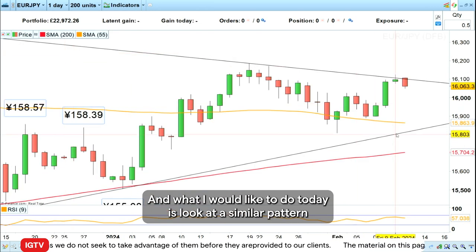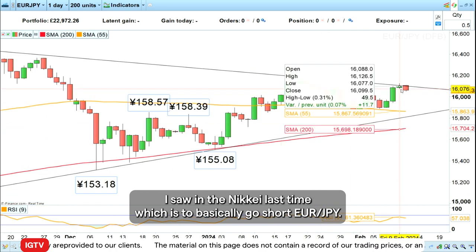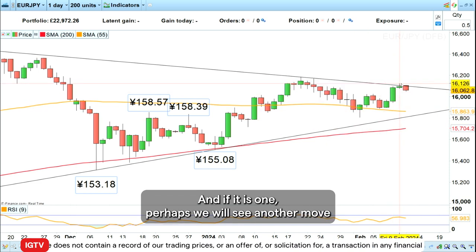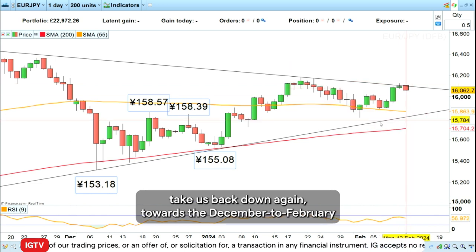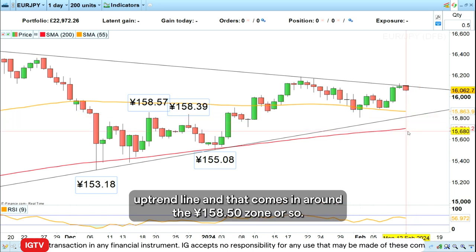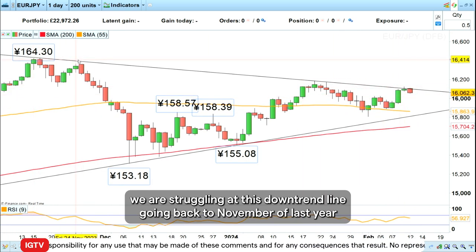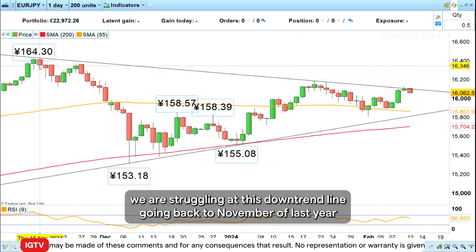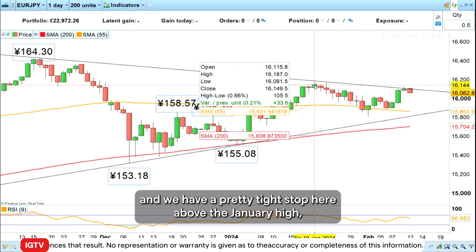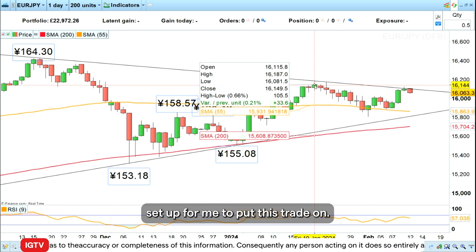What I would like to do today is look at a similar pattern I saw in the Nasdaq last time, and basically go short euro yen. The reason is I've got an A, B, C Elliott wave correction, and if it is one, perhaps we will see another move take us back down towards the December to February uptrend line, which comes in around the 158.50 zone. Going short here also makes sense because we are struggling at a downtrend line going back to November of last year, and we have a pretty tight stop above the January high — all of which is a good risk/reward setup.